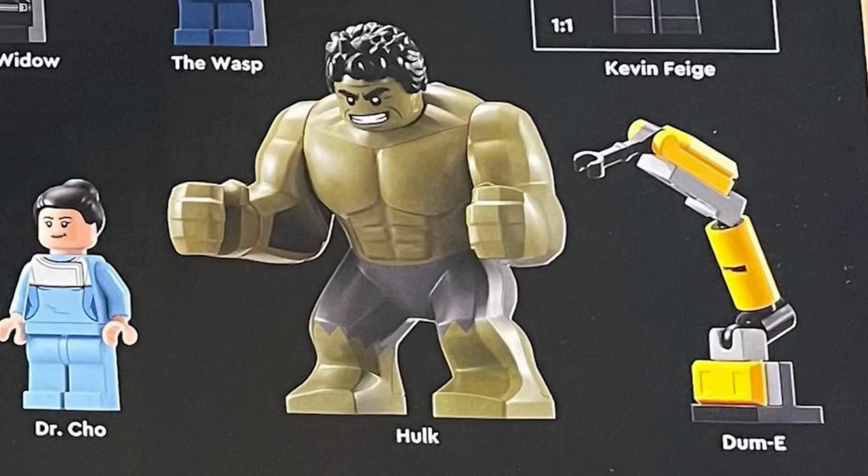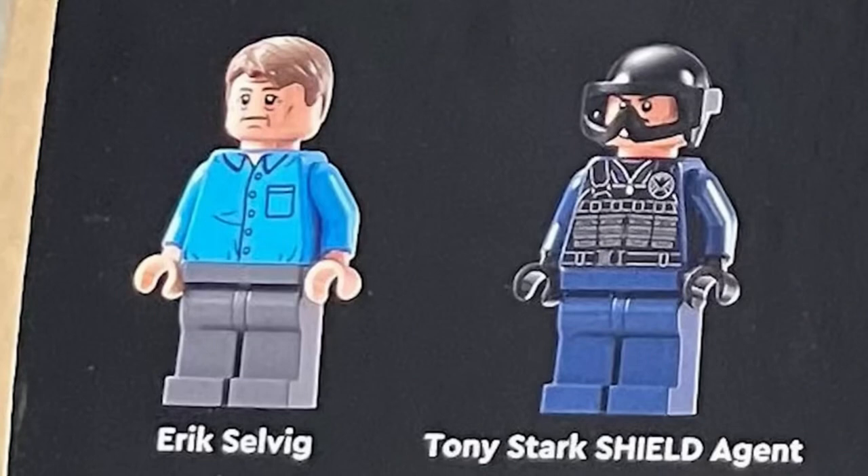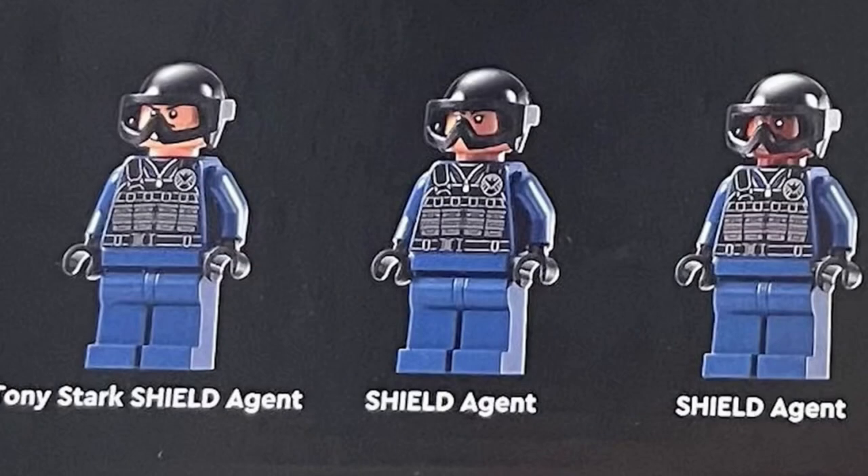We get Dummy, which is one of Iron Man's helper droids. We also get Eric Selvig, which is an exclusive minifigure. I love the old man face — the torso is from Jerry Seinfeld — and he helped defeat Loki and the Chitauri in the original Avengers movie, so I think he's a worthy inclusion. Tony Stark as a S.H.I.E.L.D. agent is a neat reference to Endgame, and we get two other S.H.I.E.L.D. agents as well.